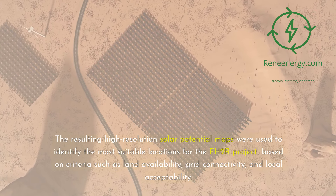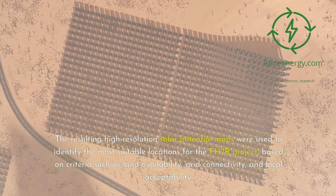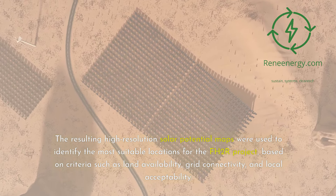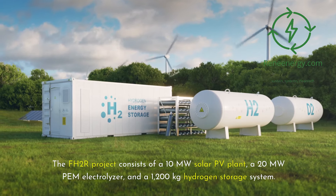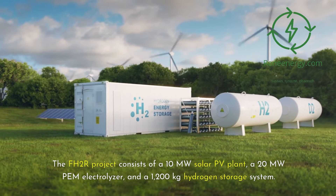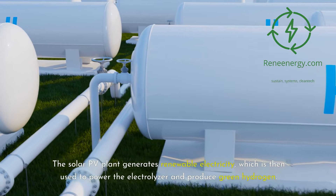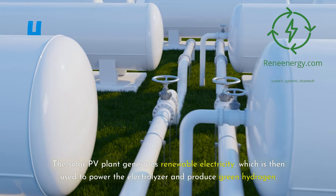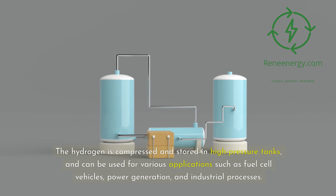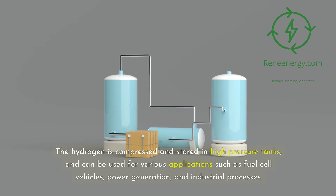The resulting high-resolution solar potential maps were used to identify the most suitable locations for the FH2R project, based on criteria such as land availability, grid connectivity, and local acceptability. The FH2R project consists of a 10-megawatt solar PV plant, a 20-megawatt PEM electrolyzer, and a 1,200-kilogram hydrogen storage system. The solar PV plant generates renewable electricity to power the electrolyzer and produce green hydrogen, which is then compressed and stored in high-pressure tanks for applications such as fuel cell vehicles, power generation, and industrial processes.